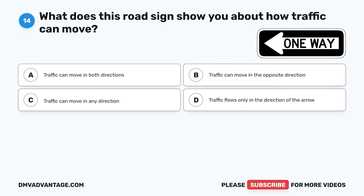Question 14. What does this road sign show you about how traffic can move? A. Traffic can move in both directions. B. Traffic can move in the opposite direction. C. Traffic can move in any direction. D. Traffic flows only in the direction of the arrow.